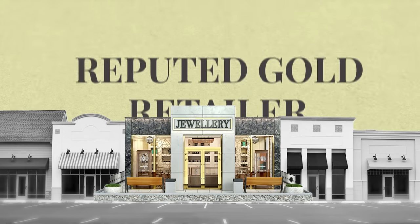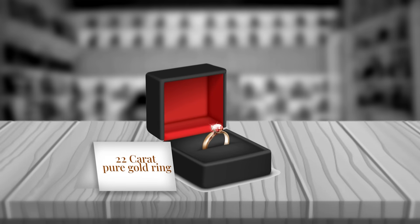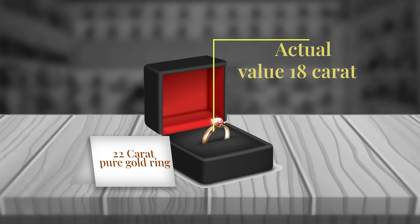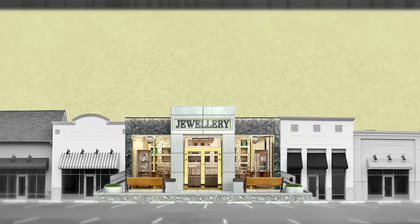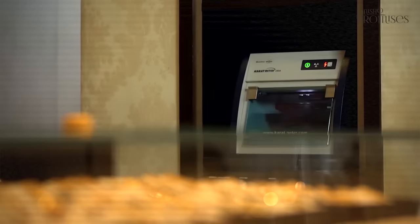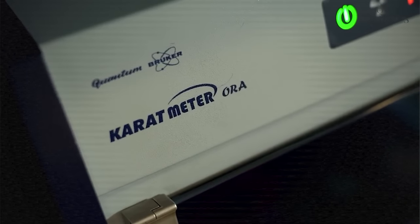Unfortunately, there are a few things you need to remember before you take up this option. First, you have to visit a reputed gold retailer in India, because you still have people selling gold with dubious origins. For example, a retailer may sell you 18 karat gold by marketing it as 22 karat gold without a hallmark. To avoid this, it's ideal to visit a reputed store and check for purity using a karat meter, so you know you're getting exactly what you pay for.